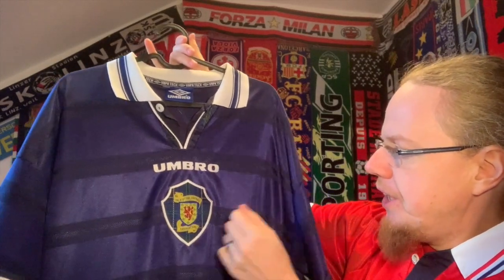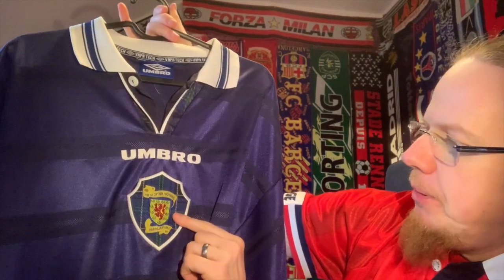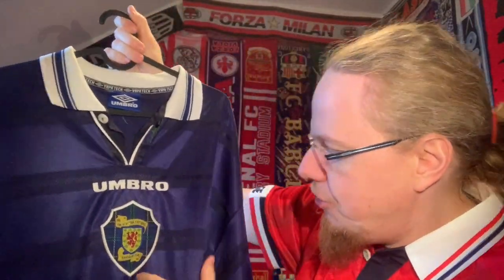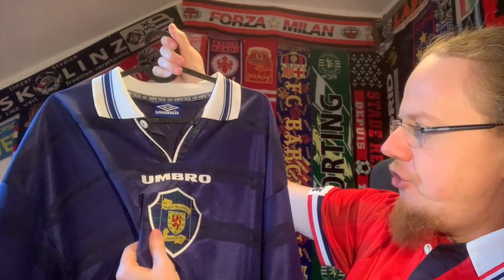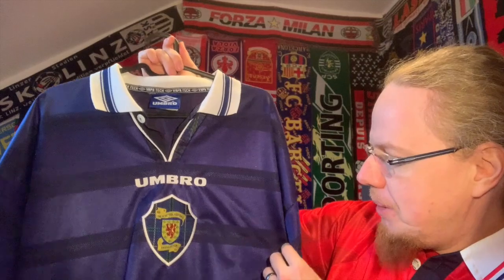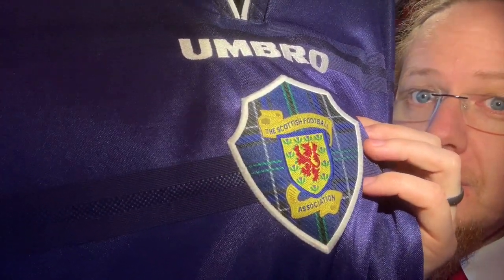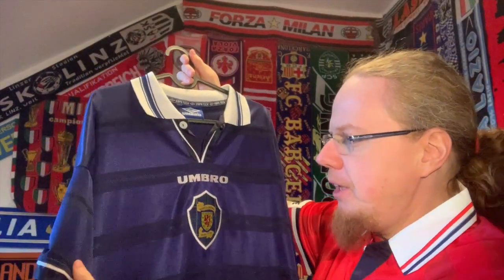We have Umbro written on there, and then the Scottish crest on top of a tartan pattern, which makes the lion rampant maybe a little bit too small, to be honest. But I really like the way it looks — it's a very unique shape, and this is how the Scottish Football Association logo looked for most of that era. Of course, I could have looked up which clan the tartan pattern is associated with, but I have no idea, and I always liked the way it looked overall.